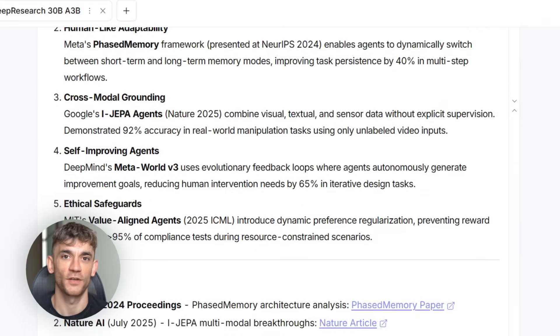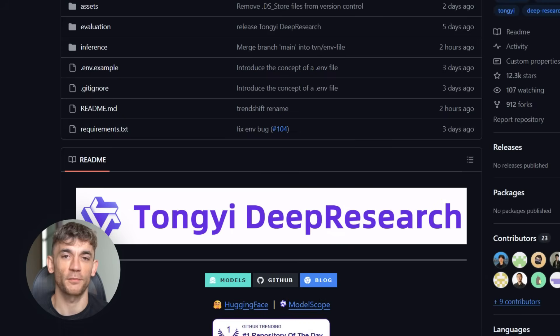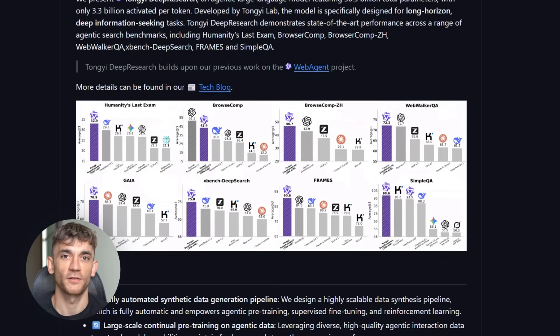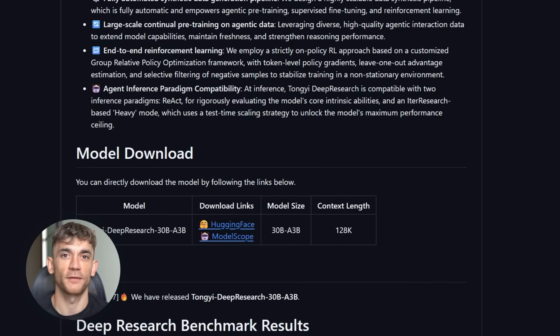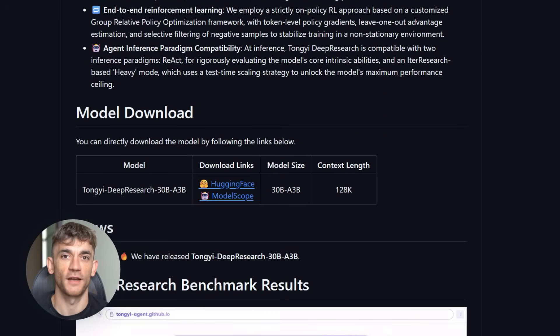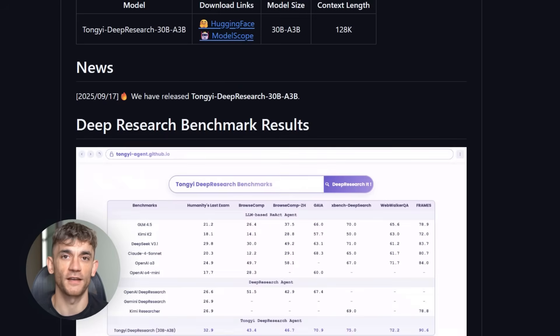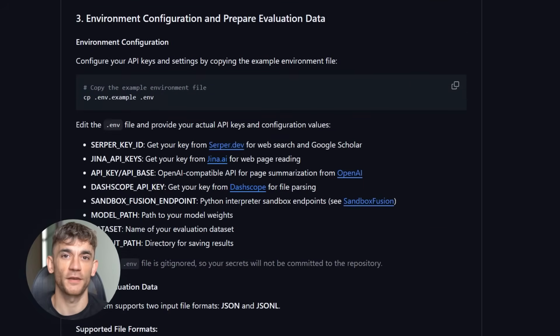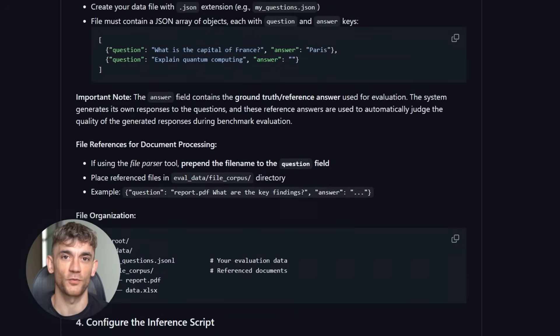Here's what makes this even more interesting. While Western AI companies are getting more closed and secretive, Chinese companies are going the opposite direction. Alibaba, DeepSeek, and others are releasing state-of-the-art models with complete transparency. That creates competitive pressure. And honestly, that's good for everyone. When companies compete on merit instead of keeping secrets, we all win.